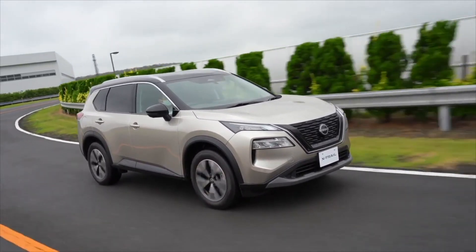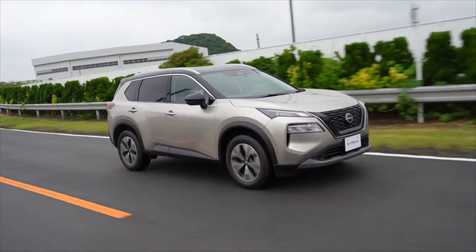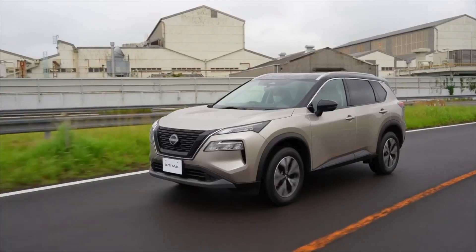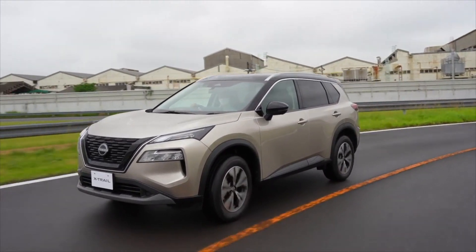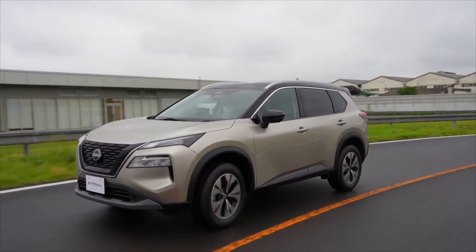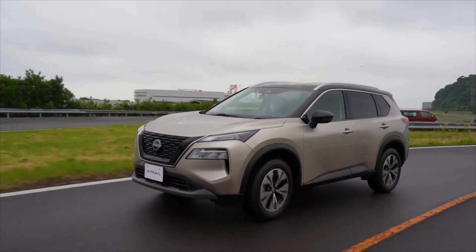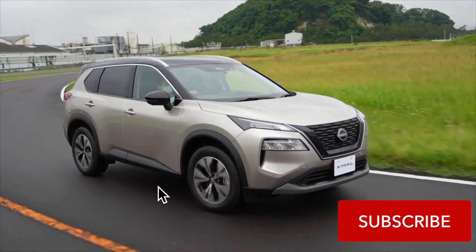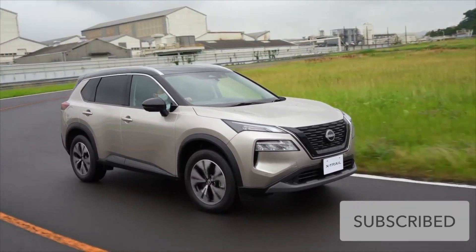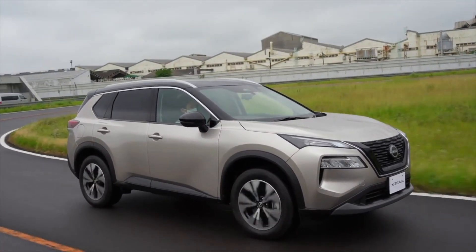In conclusion, the Nissan X-Trail is a great SUV for families that offers plenty of interior space, comfort, and practicality. It comes with two engine options, both of which offer good performance and fuel efficiency. The driving characteristics are also impressive, making it a joy to drive both in the city and on the highway. If you're in the market for a new SUV, the Nissan X-Trail is definitely worth considering. Thanks for watching and stay tuned for the next one.